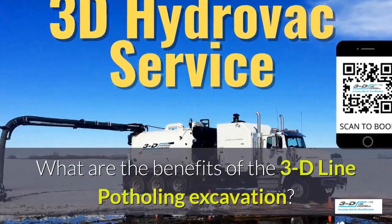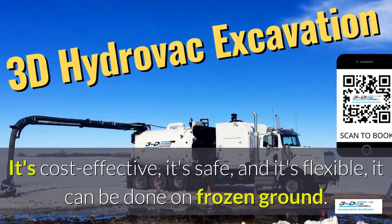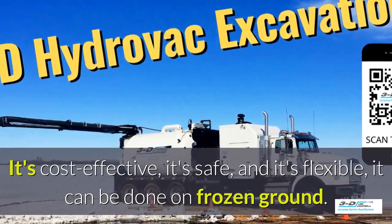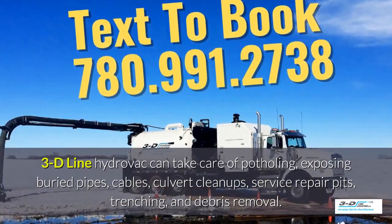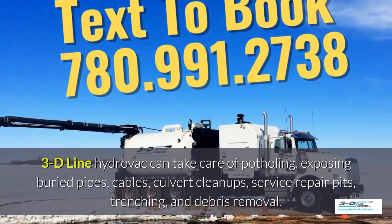What are the benefits of 3D Line potholing excavation? It's cost-effective, it's safe, and it's flexible. It can be done in frozen ground up to 40 below zero. 3D Line hydrovac can take care of potholing, exposing buried pipes, cables, culvert cleanups, service repair pits, trenching, and debris removal.